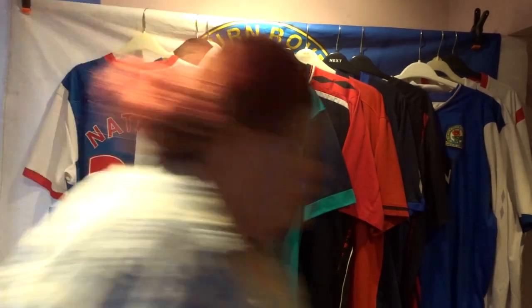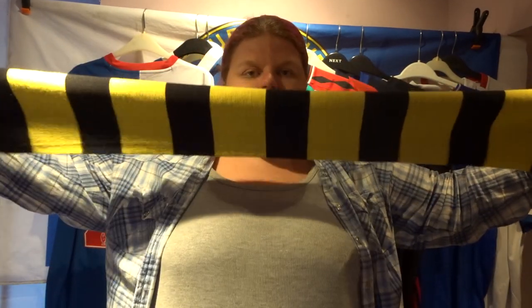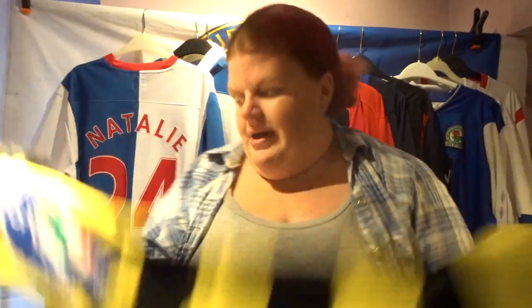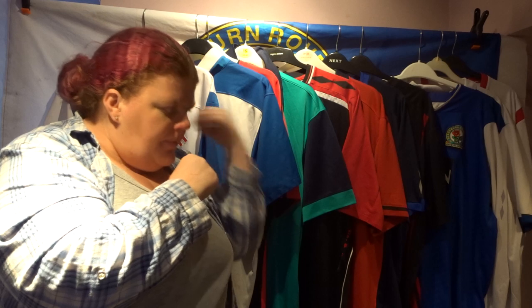Just moving on to scarves now. If anyone remembers my keying-out videos — the yellow and black keying out — we went ahead and bought the black and yellow scarf, which was actually a colour the club brought in. Then my next one is the very basic Blackburn Rovers scarf that I think nearly everyone has — simple embroidery and the club logo.